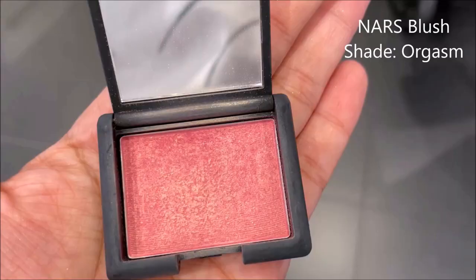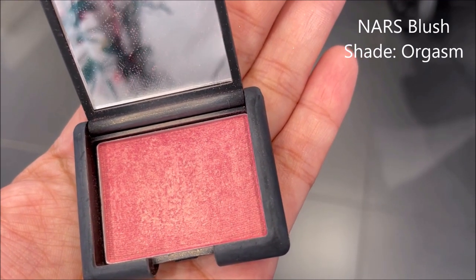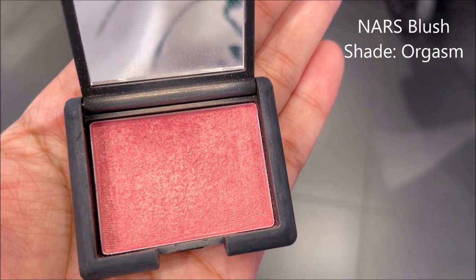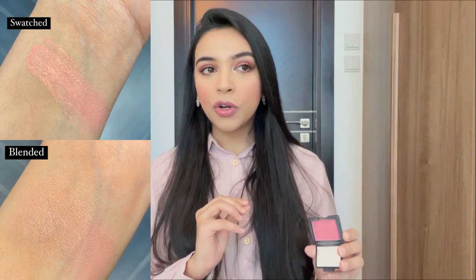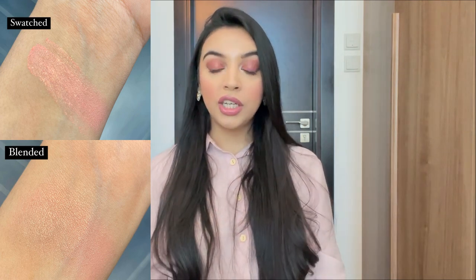The last blush is one you're probably already expecting — it's such a cult favorite. I'm talking about the NARS Orgasm shade. It's a really pretty peachy-pink shade with champagne or golden shimmer, and it's famous for a reason. It's a multi-dimensional, glam blush — definitely not one I wear day to day. I wear it to formal events, especially at night. The glitter in the morning can be a bit too much, but at night it looks absolutely gorgeous. It's not very pigmented so you won't get clown cheeks.